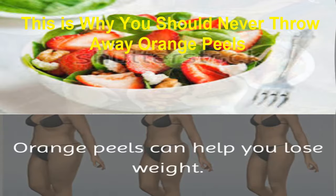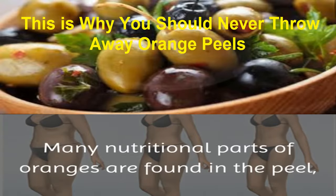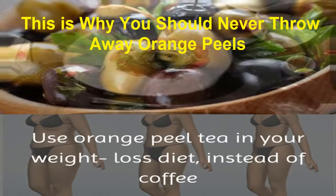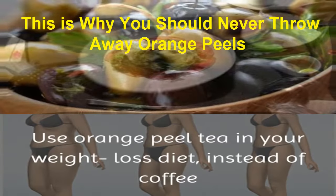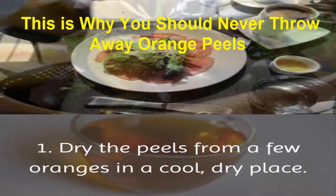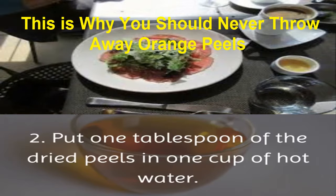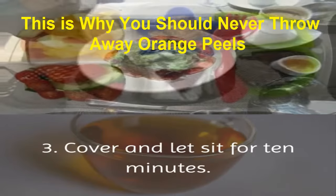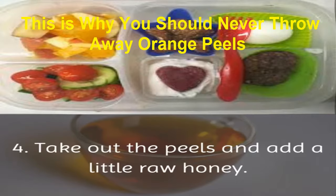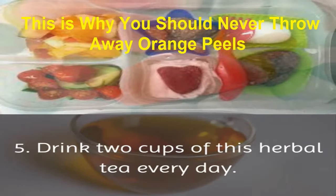4. Aids Weight Loss: orange peels can help you lose weight. Many nutritional parts of oranges are found in the peel, especially vitamin C, and this antioxidant helps burn fat. Use orange peel tea in your weight loss diet instead of coffee and sodas. To make this tea: dry the peels from a few oranges in a cool, dry place. Put 1 tablespoon of the dried peels in 1 cup of hot water. Cover and let sit for 10 minutes. Take out the peels and add a little raw honey. Drink 2 cups of this herbal tea every day.